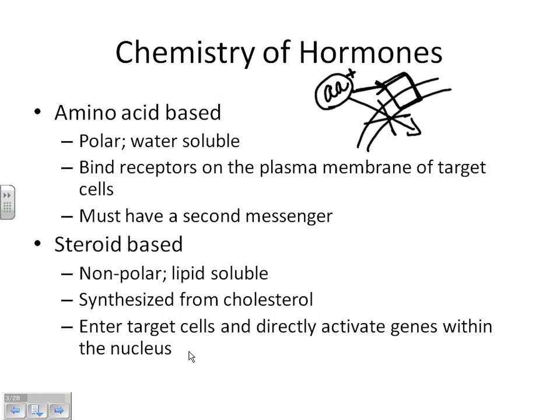Steroid-based hormones are synthesized from cholesterol. They are fat-soluble and non-polar — the exact opposite of amino acid hormones. When a steroid hormone gets to its target cell and comes in contact with the membrane, it goes straight into the cell and immediately starts doing something. So steroid hormones are faster acting — they can just jump right into cells and do something.